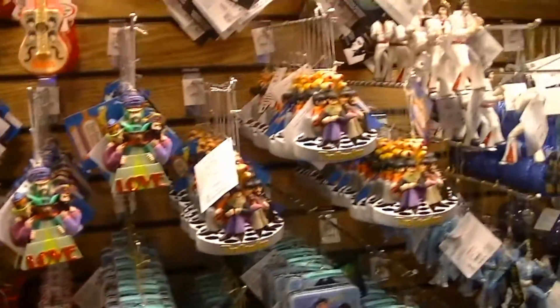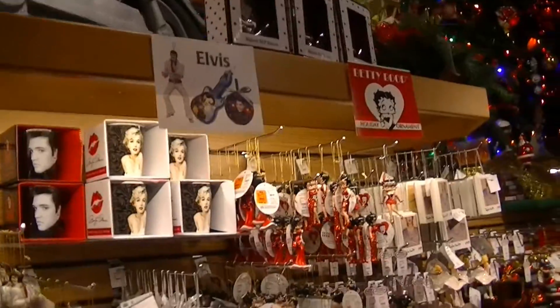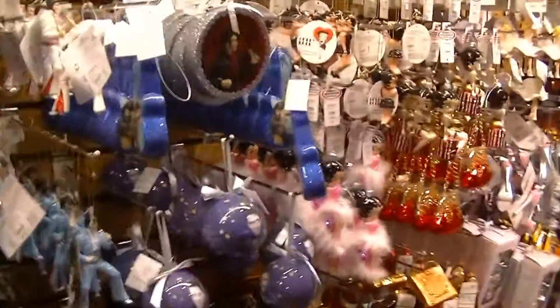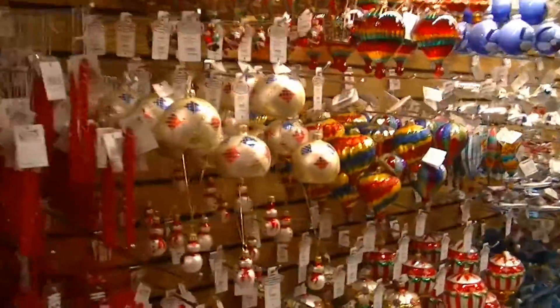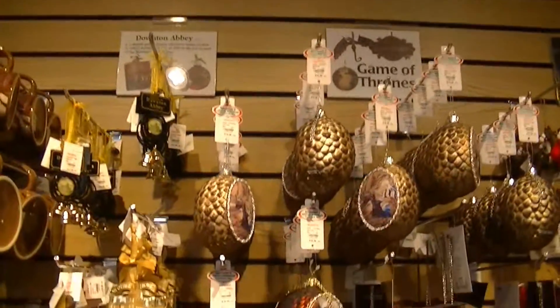This is kind of like the licensed section. We have Beatles, Elvis, Betty Boop, Hello Kitty, Barbie. I was gonna show you guys the other side over here — I'm gonna go show the Game of Thrones. I was kind of surprised because, of all things this year, they have Downton Abbey and Game of Thrones ornaments.